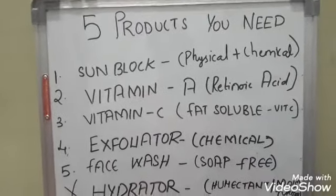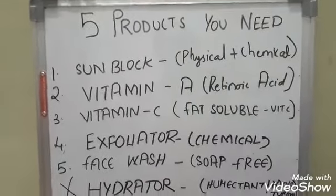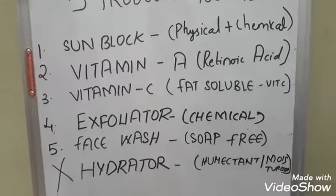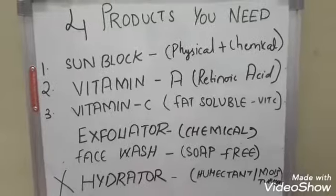Now in this video I just want to pause and show you — if you would want to really bring it down to three products, what would you want to do? And if you would want to bring it to four products in your skincare and don't want anything else, here's what to do.